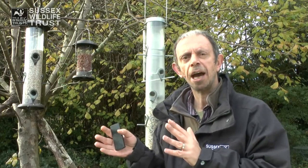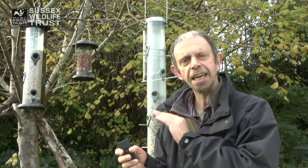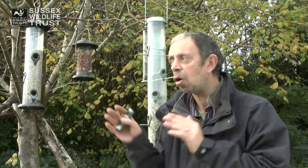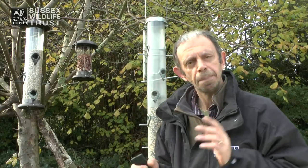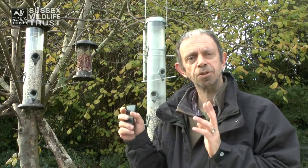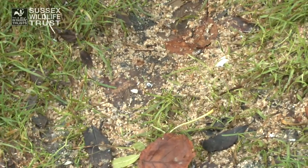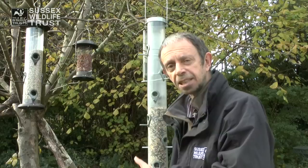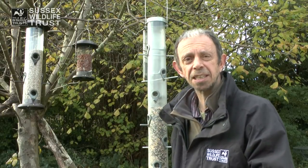Birds are always on the lookout for sparrowhawks in particular. Provided they can get into a tree, they've got a good chance of escaping, or if they can get to a nearby hedge or bush, that's very important. However, there is a problem with hanging feeders in trees: you get a huge amount of old seed, bits and pieces, and bird droppings falling in the same place on the ground, which can promote disease.